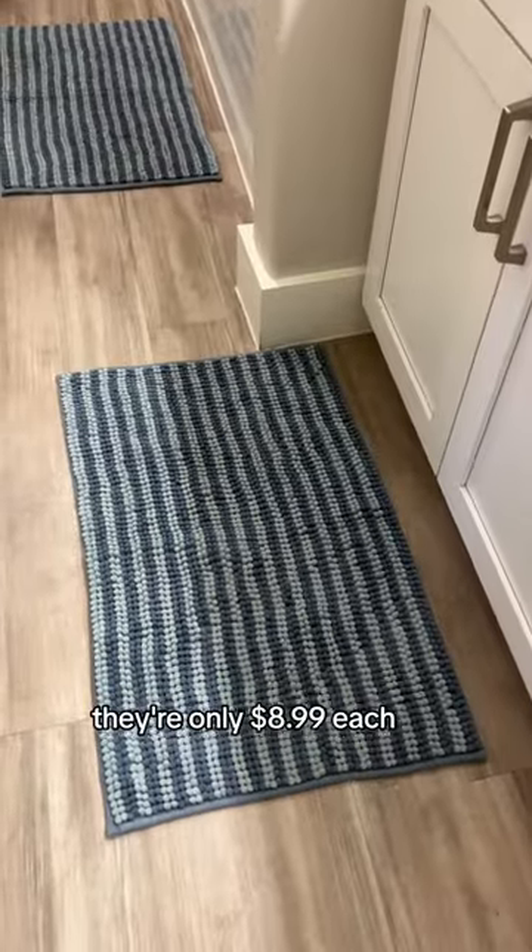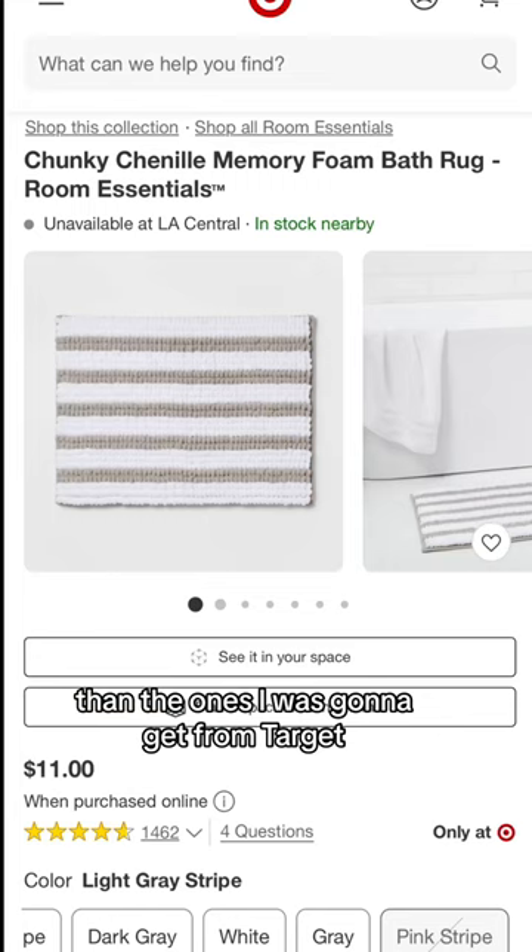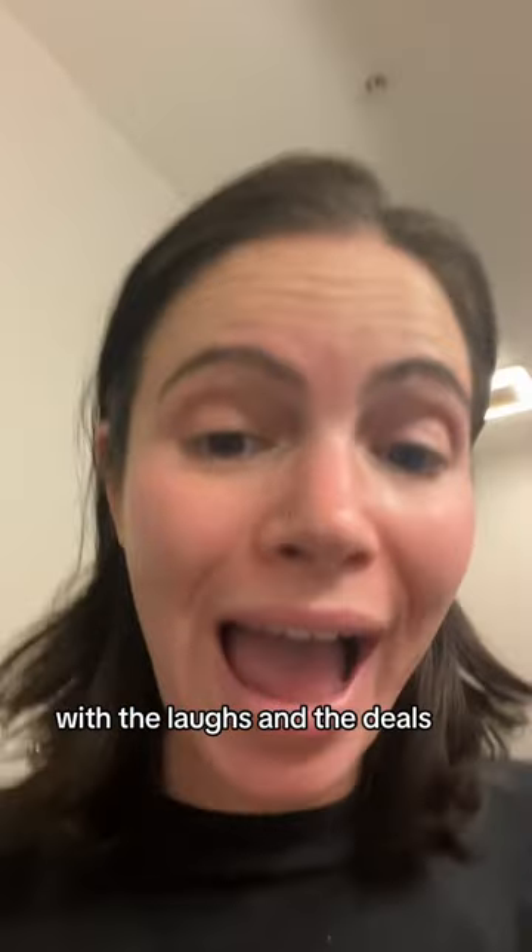I also got these bath mats from Ikea. They're only $8.99 each. These are both bigger and cheaper than the ones I was going to get from Target. Ikea's really pulling through with the laughs and the deals.